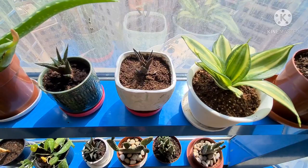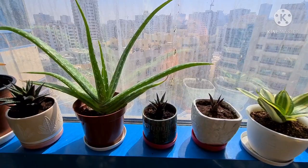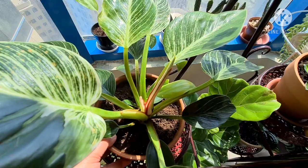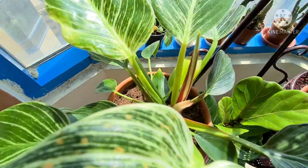And these are my sun-loving plants — they got the best spot so they can get the maximum sun they require. And then the Philodendron Birkin — she's having some brown spots on her leaves, but I guess she's just fine.